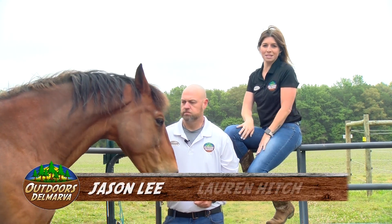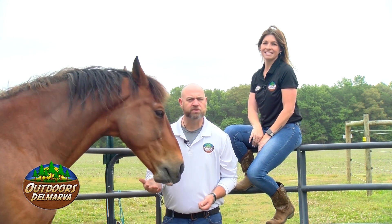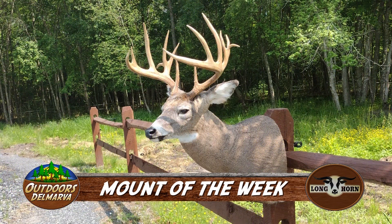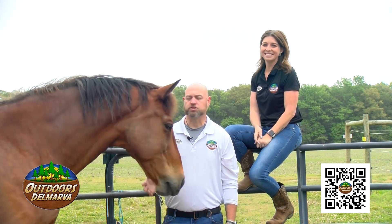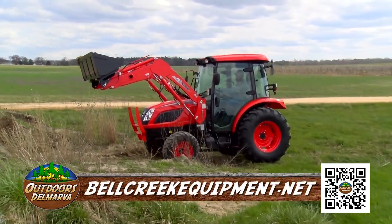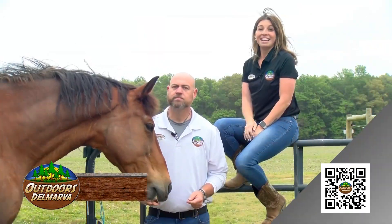Before we throw a lasso around this week's episode, we want to talk about a new feature: we are going to feature some real works of art from Longhorn Butcher and Taxidermy in Pittsville — we're calling this the Mount of the Week. This 15-pointer was harvested by Brian Smith in Somerset County. To check out more great mounts or to possibly get your own, and for all of your butcher needs, check out Longhorn Butcher and Taxidermy on Facebook. And we want to talk about our new show sponsor, Bell Creek Equipment — for the farm or home, or just for fun, stop by their Preston location or go online to bellcreekequipment.net. And tell Charlie we said hi.